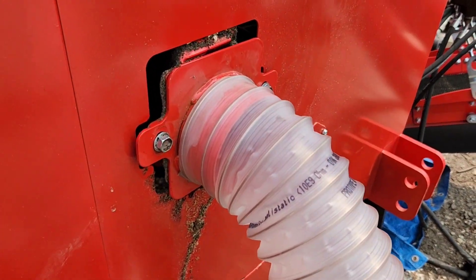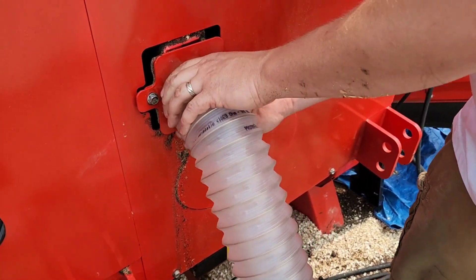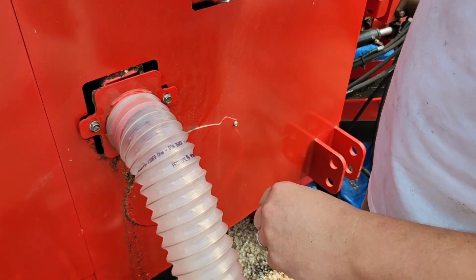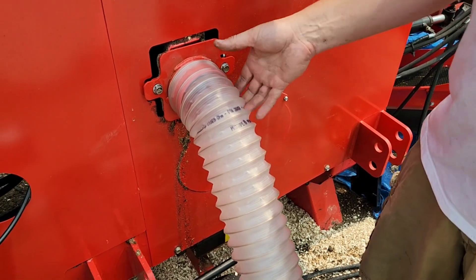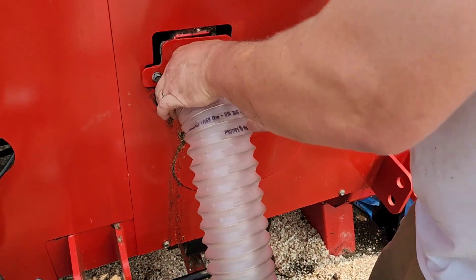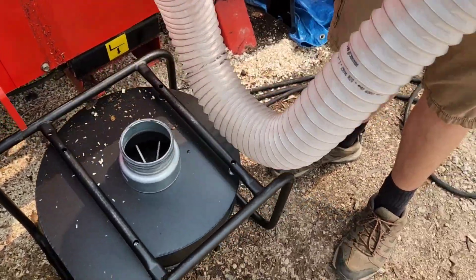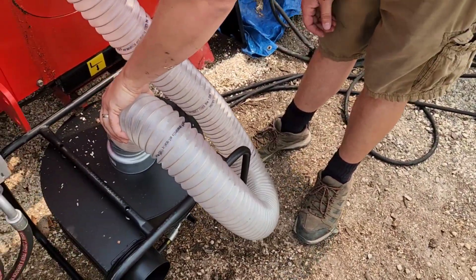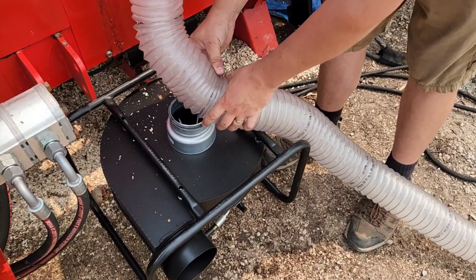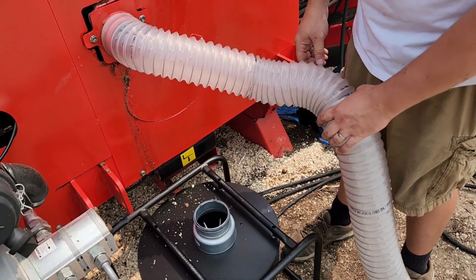The extractor hose slides over the adapter. You don't necessarily have to clamp it on tight — leave it just a little snug so if you get a weird piece of bark in there, you can slide it off and get it out. One important thing: the hose comes in a large section, but you don't want it to go to the ground and come back up, because then you've got to push material through that whole loop. We're going to cut it close. We'll leave excess here in case a hole ever gets poked in it — it's easy to replace, and the material is pretty durable.